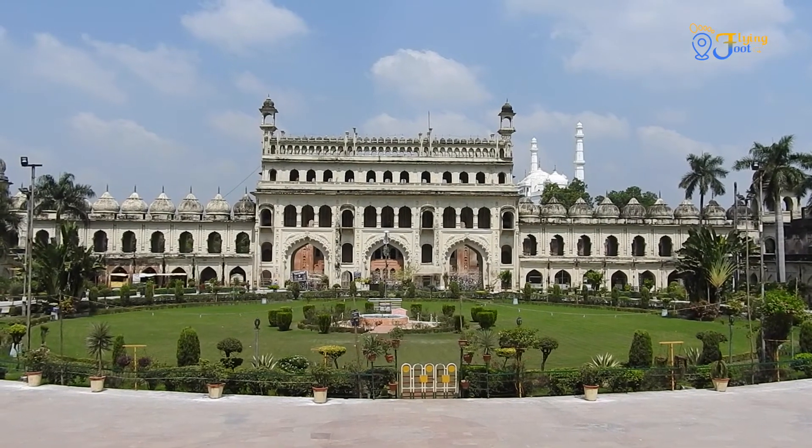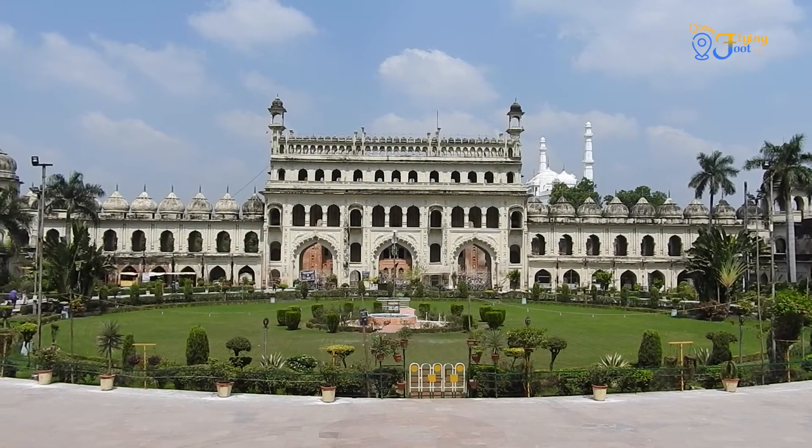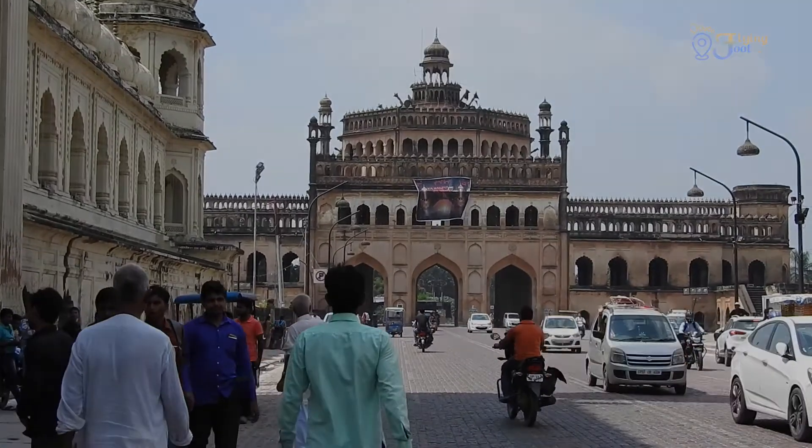This was Bada Imam Bada for you. In the next episode, we'll take you to Rumi Darwaza.